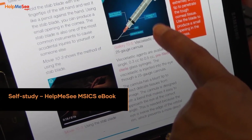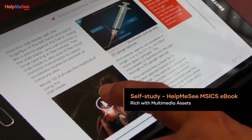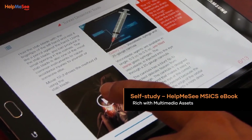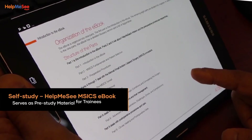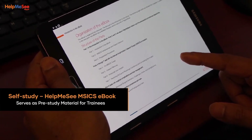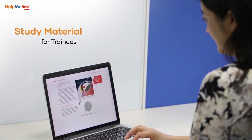Help Me See has developed an eBook that covers step-by-step instructions on each surgical task in the M6 procedure. Rich with multimedia assets, the eBook provides a detailed description of the surgical concepts and techniques, in addition to instructions on task performance. It also comprehensively covers all aspects of providing care to patients suffering from cataracts, and serves as pre-study material for trainees enrolled in Help Me See's simulation-based training program.